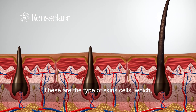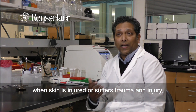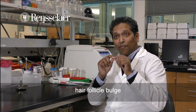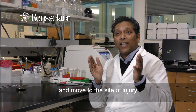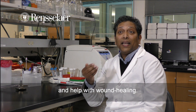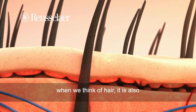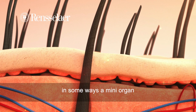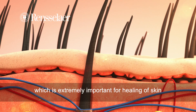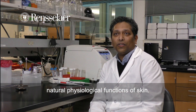These are the type of skin cells which, when skin is injured or suffers trauma, migrate out of this hair follicle bulge and move to the site of injury, differentiate into different types of cells, and help with wound healing. So beyond what we usually think of when we think of hair, it is also in some ways a mini-organ, which is extremely important for the healing of skin and for maintaining the natural physiological functions of skin.